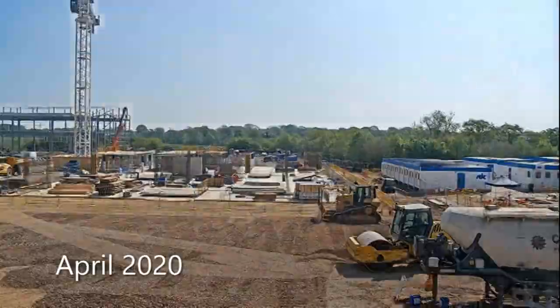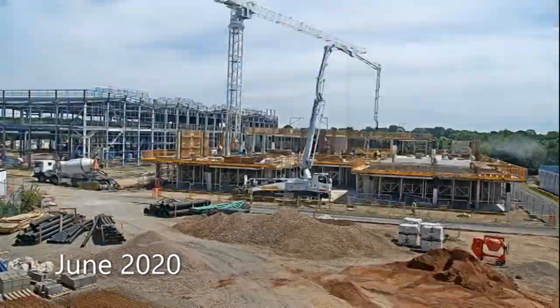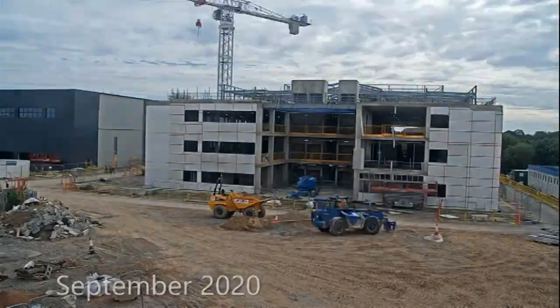In Solihull, this is the new UK HQ of ZF, formerly known as Lucas, a supplier of car and aeroplane systems that can trace its routes back to Birmingham in the 1860s.